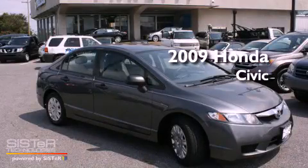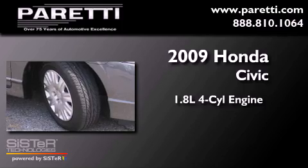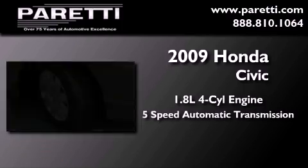This is a 2009 Honda Civic. It features a 1.8-liter four-cylinder engine and a five-speed automatic transmission.